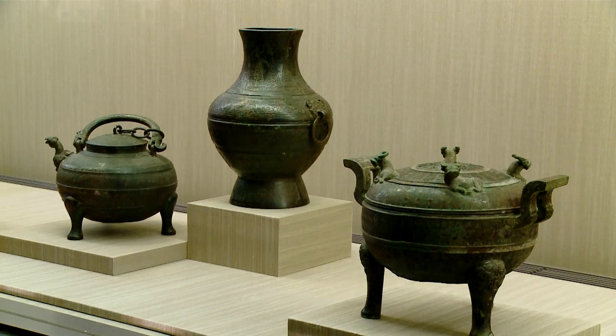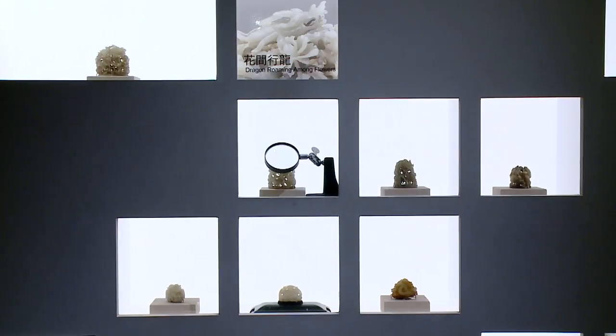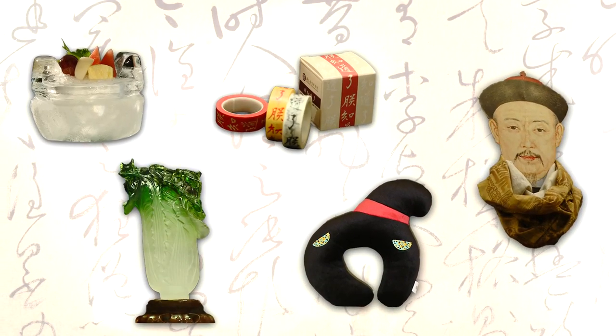Do you know that the National Palace Museum in Taiwan is a vast treasure house of exquisite Chinese artifacts? Long a major tourist attraction, in recent years the museum has drawn even greater numbers of visitors. How has it accomplished this? Using its abundant creativity and commitment to innovation.